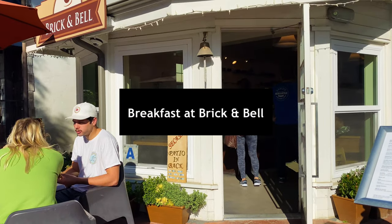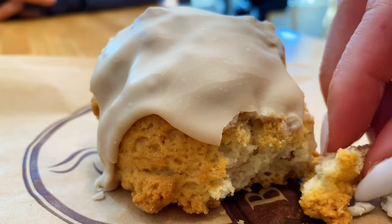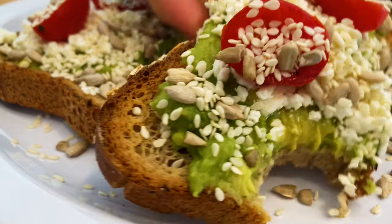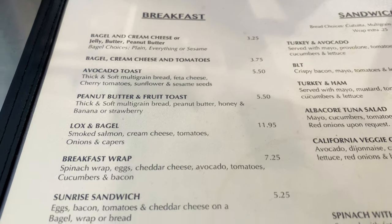But first, coffee. Brick and Bell is a super cute little cafe with coffee and tea known for its scones, but also has really great breakfast options. We had the avocado toast and also the breakfast sandwich, which I got as a wrap, and it was super delicious.